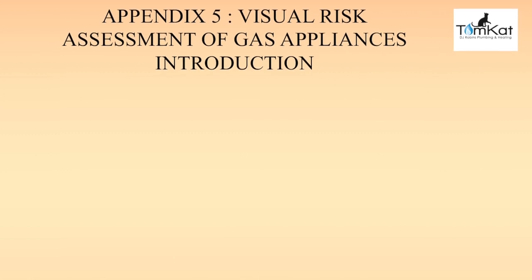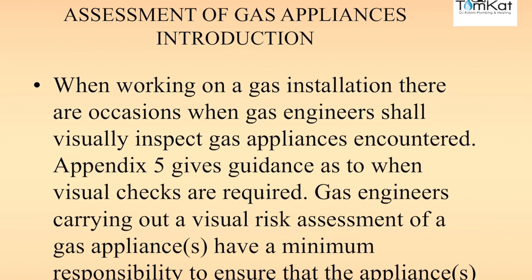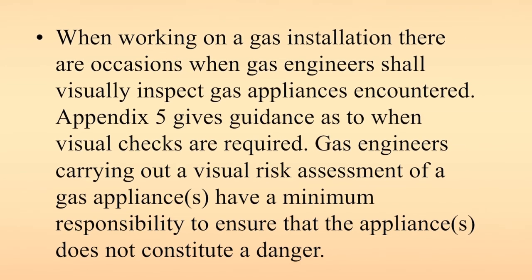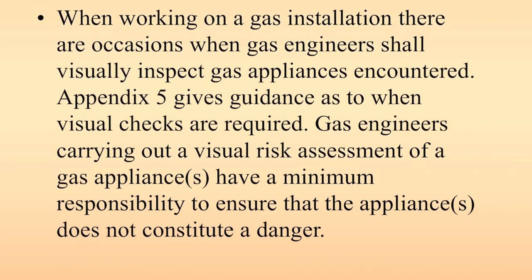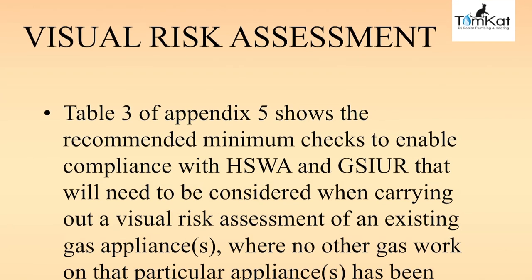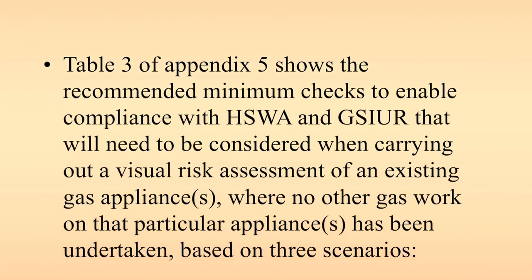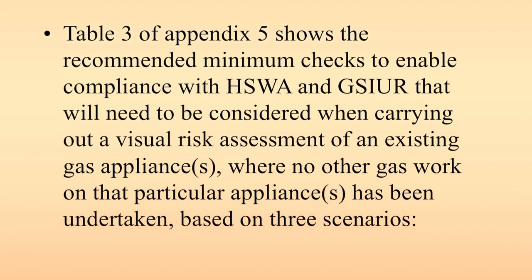Appendix 5 — visual risk assessments of gas appliances. When working on a gas installation, there are occasions when gas engineers shall visually inspect gas appliances encountered. Appendix 5 gives guidance on when the visual checks are required. Gas engineers carrying out visual risk assessments have a minimum responsibility to ensure that the appliance or appliances do not constitute a danger. Table 3 of Appendix 5 shows the recommended minimum checks to enable compliance when carrying out visual risk assessments of existing appliances where no other gas work on that particular appliance has been undertaken, based on three scenarios.